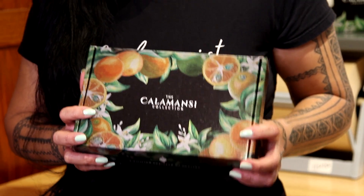Hi, everyone. I'm Lynn Pacificar, and I'm here to talk to you about something really special, something I think would make an excellent holiday gift idea, and it is the Kalamansi Collection.